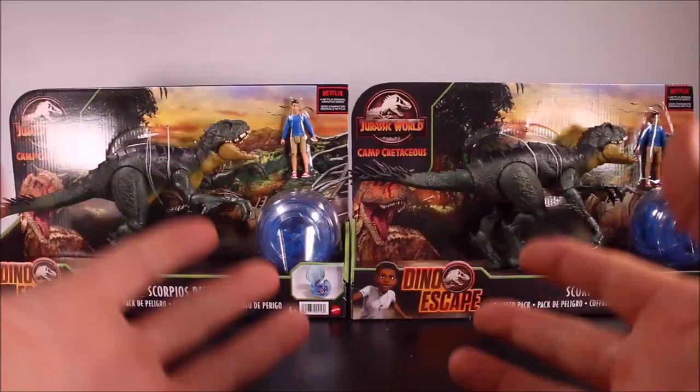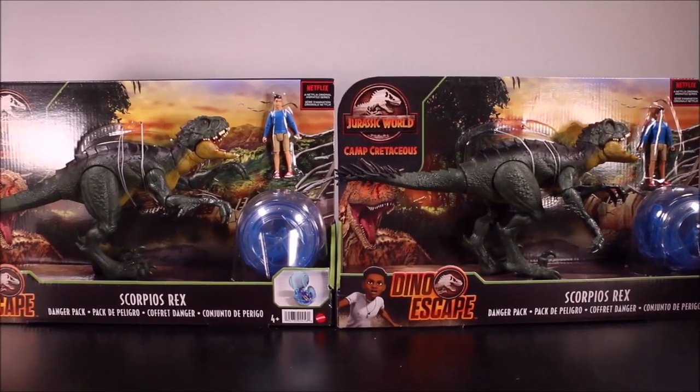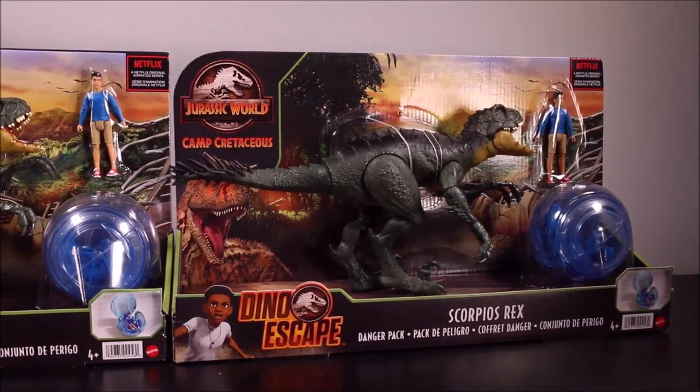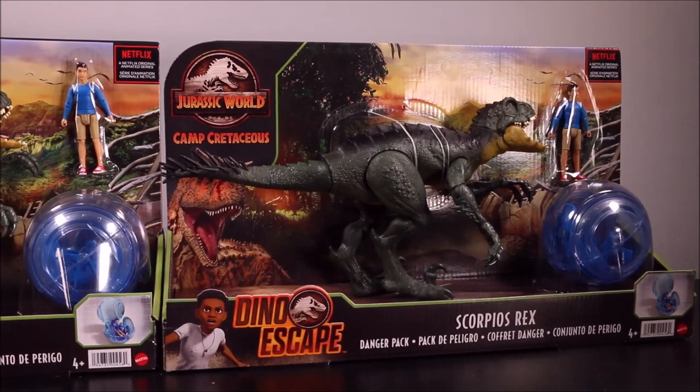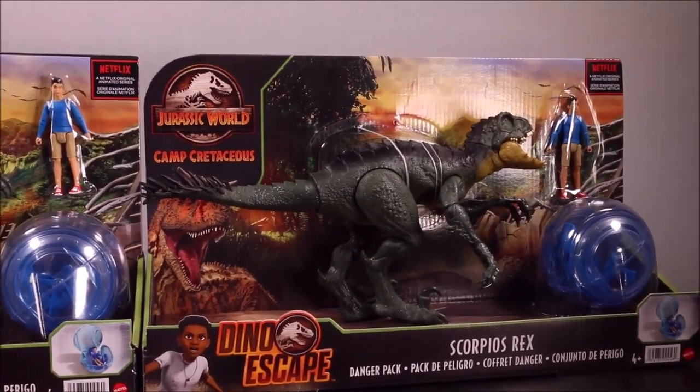Welcome to Crazy Dino Toys. My first channel was WD Toys. Today we have two of the Dino Escape Scorpios Rex Danger Packs from Mattel — old Jurassic World Camp Cretaceous toys.